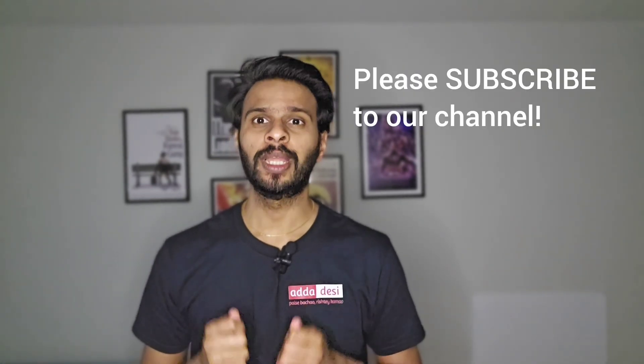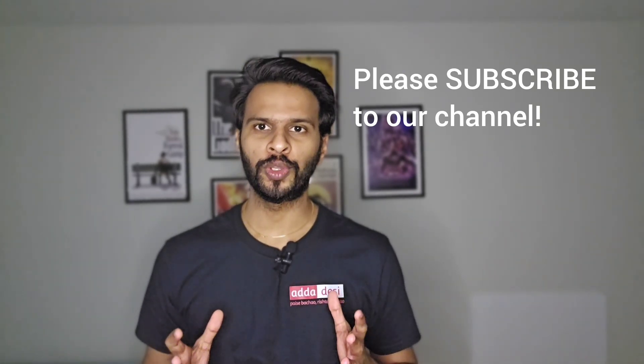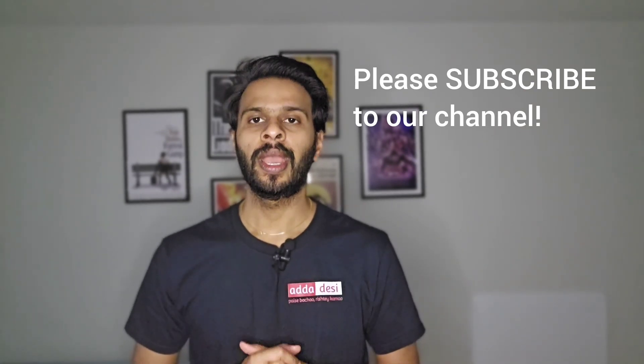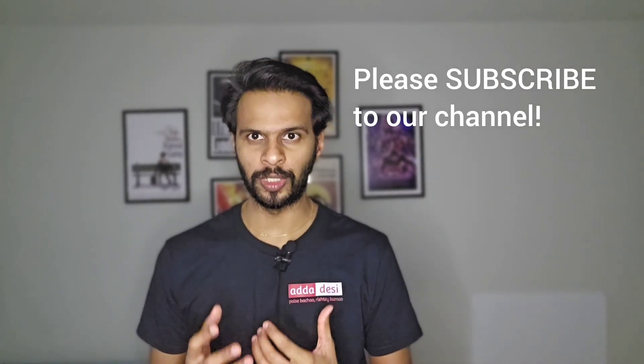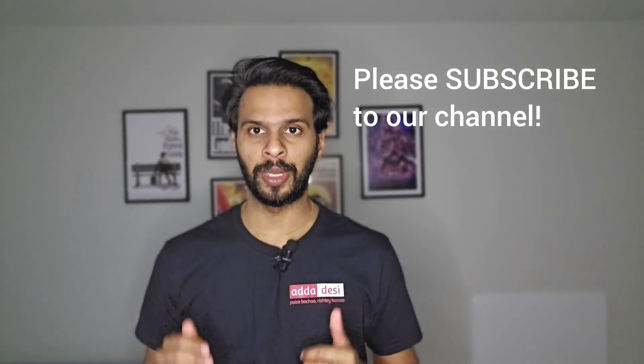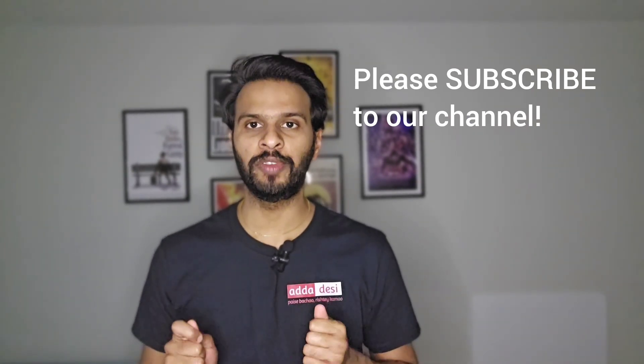But before we move forward, let me get done with my usual request. If you like the videos we do, then please consider subscribing to our channel. This is completely free for you guys but it will help us a lot with the YouTube algorithm and it will keep motivating us to make such informative videos in the future. Also, subscribers can comment below which university they want me to cover next and I'll surely make a video on that.